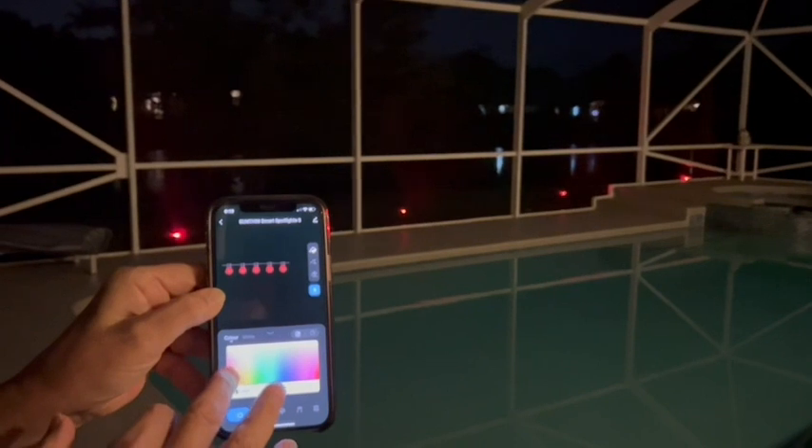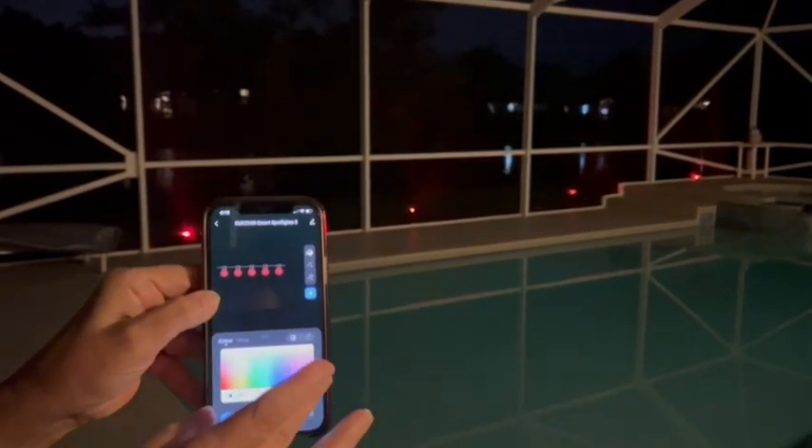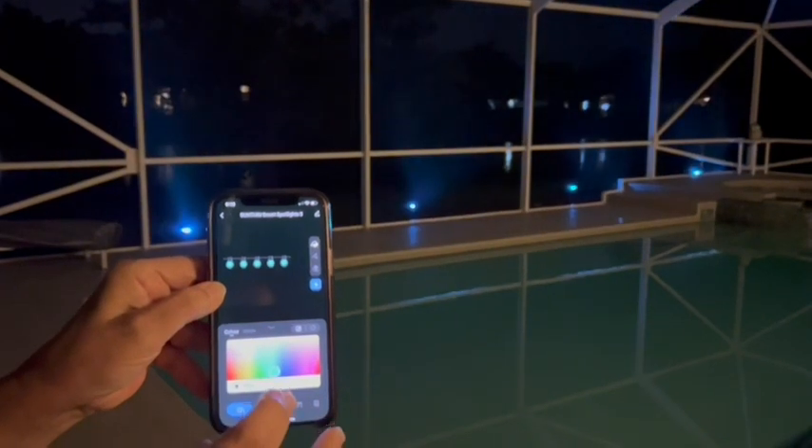They make your yard look so pretty. I have the lights attached to my app right now and it's so easy to use. You can change the colors just by pushing along. It also has lots of different features — for example, if you want to do a rhythmic color change, you could just select that.